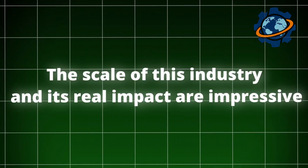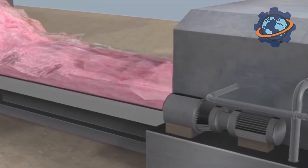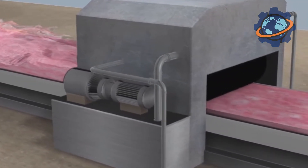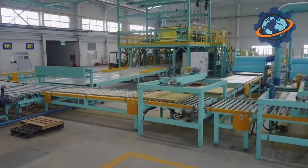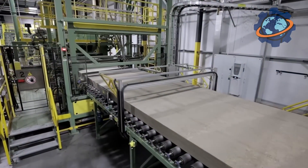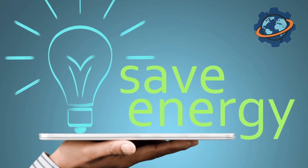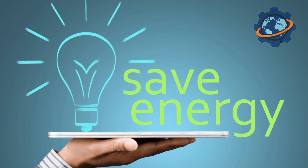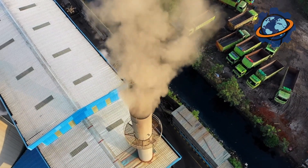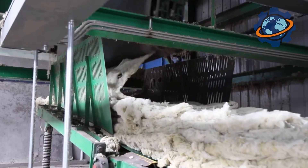The scale of this industry and its real impact are impressive. The mineral wool market in Europe is a giant industry with annual production exceeding 10 million tons. According to expert calculations, over 50 years of operation, every ton of mineral wool produced helps prevent the emission of over 200 tons of carbon dioxide by saving energy on heating and air conditioning. This colossal contribution to the fight against climate change makes the material not just a building material, but also strategically important for the future.